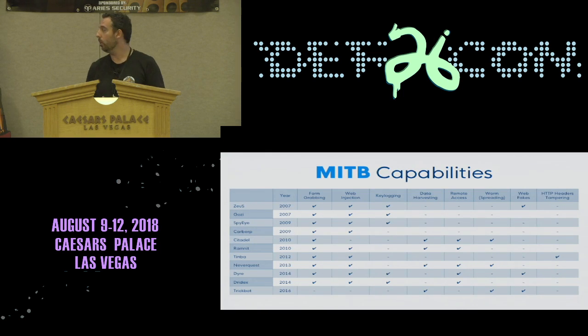In this table you can see the most common features found in man-in-the-browser Trojans. Most of them have form grabbing and web injection — those are practically mandatory. But they can also do things like key logging, remote access, and a few are even able to remove HTTP headers, which can be really dangerous.